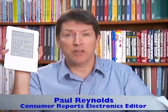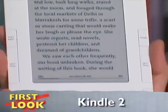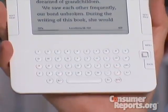Hi, I'm Paul Reynolds, and we're taking a first look at the Kindle 2, Amazon's second generation version of its popular electronic book reader.